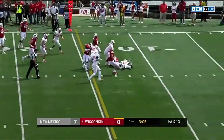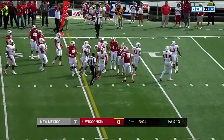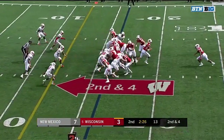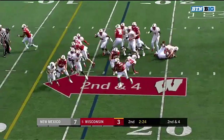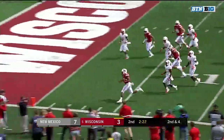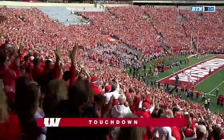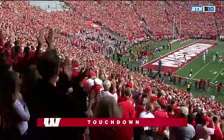Big hole. Taylor down inside the 15, considerable play after play. Third red zone trip for Wisconsin — Johnson around the edge, Jonathan Taylor, touchdown Wisconsin. And a cross play.